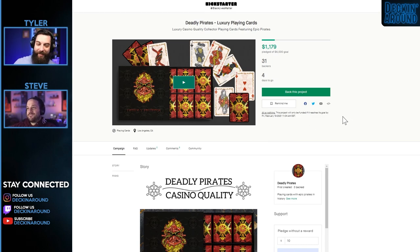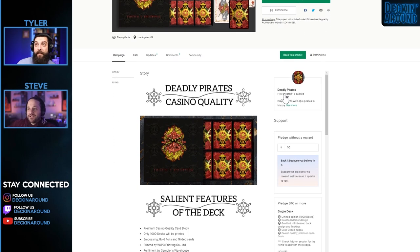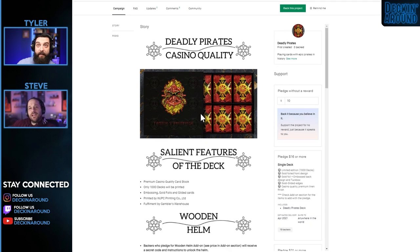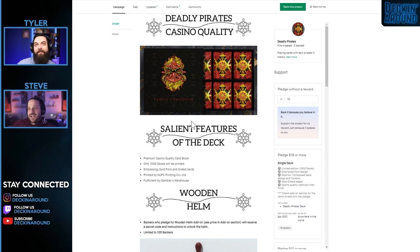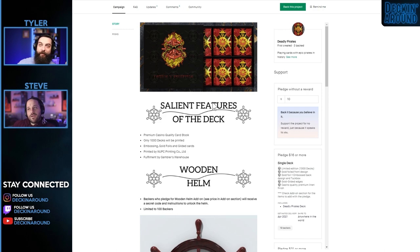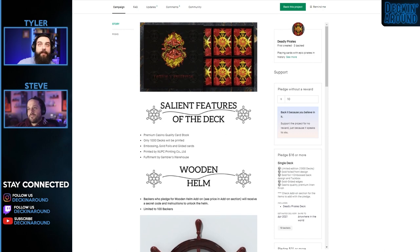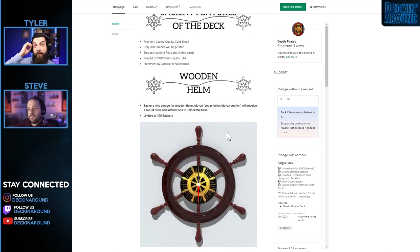Next up we have the Deadly Pirates Luxury Playing Cards — luxury casino quality collector playing cards featuring epic pirates. First created, third backed. The design kind of looks like a samurai deck from far away, but up close the pirate theme is clear. Only 1,000 decks printed. It features embossing and gold foil. Printed by WJPC, fulfilled by Gamblers — that information is right up top, which is perfect.